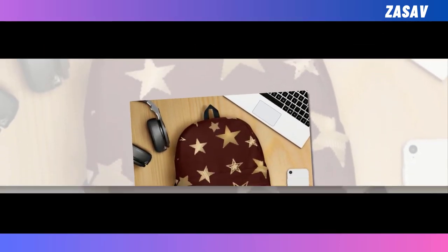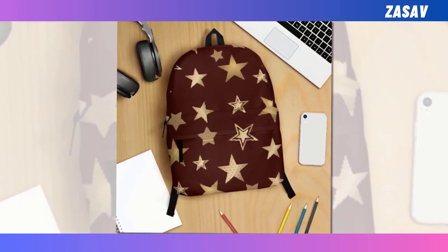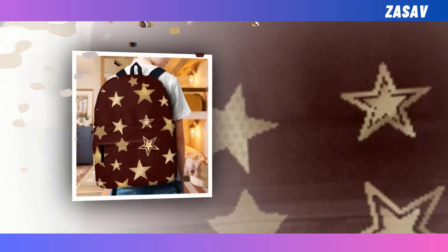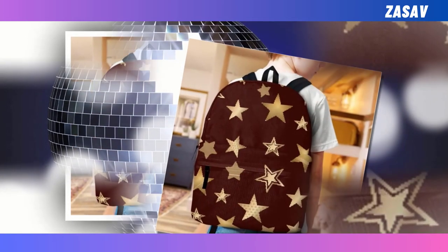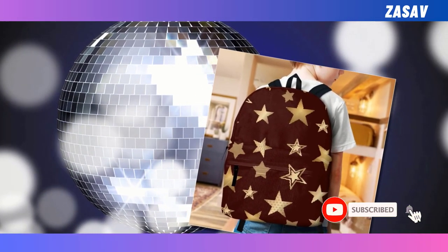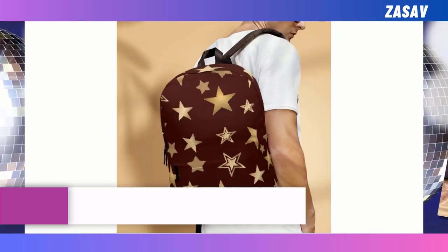This Golden Star on Black Backpack is more than just a stylish accessory — it's a perfect blend of fashion and functionality. Featuring a sleek black design adorned with golden stars, this backpack is sure to turn heads wherever you go. But its appeal goes beyond aesthetics. With extra large capacity and multiple compartments, it offers ample room to store all your essentials from laptops to wallets. Crafted from durable, ventilated polyester fabric,